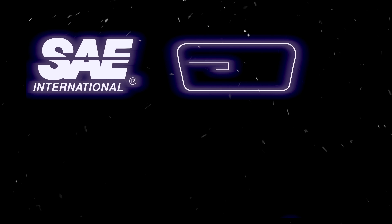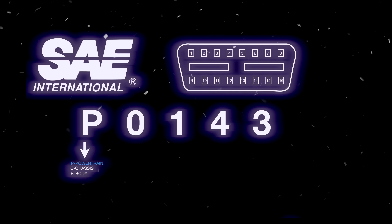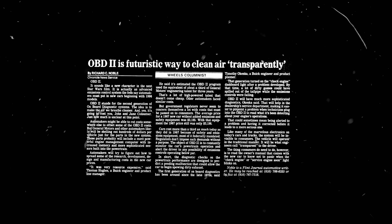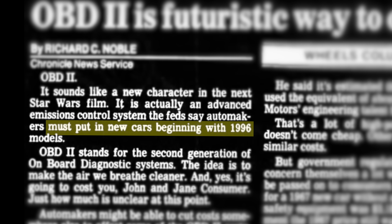The Society of Automotive Engineers, or SAE, recommended standardization of the data link connector port, location of the DLC port, protocols, and trouble code identification to address the increasing complication. This would be resolved in 1994, when the California Air Resources Board would require all cars sold starting in 1996 to use Onboard Diagnostic version 2.